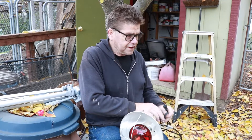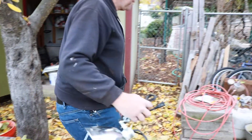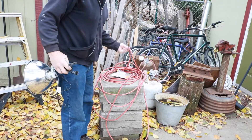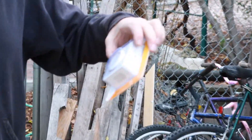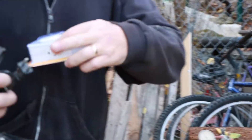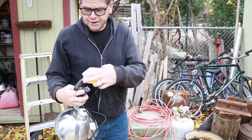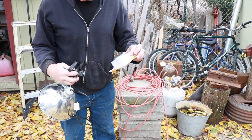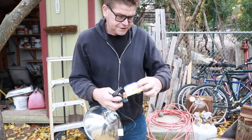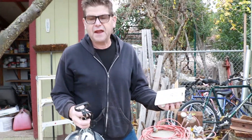We'll go set this in the chicken coop. The other thing we need is an extension cord — just an old one I had — and a timer. Even though my light does not have a ground, I bought a timer that is set up for 15 amps, so this could be used for any kind of lamp or anything.